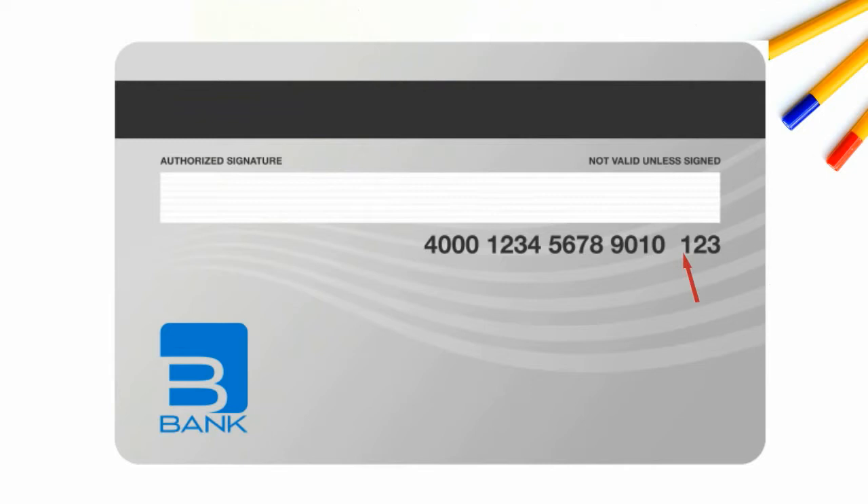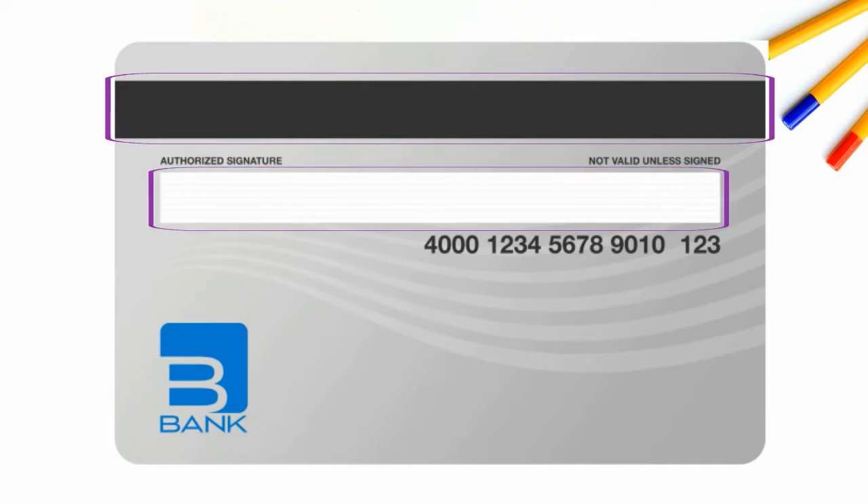On the back of the card, there is a security code that is either 3 or 4 digits long. This protects against credit card fraud. There's also a Magnetic Strip, which is the traditional way of storing information. In addition, there's also a Signature Bar. You should always sign here whenever you get a new card.